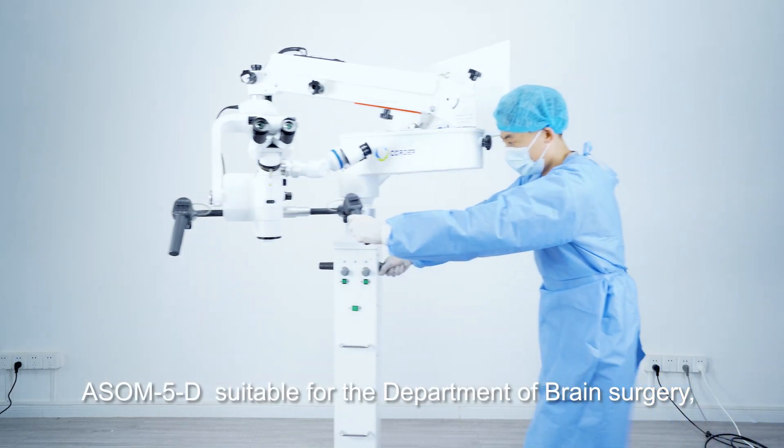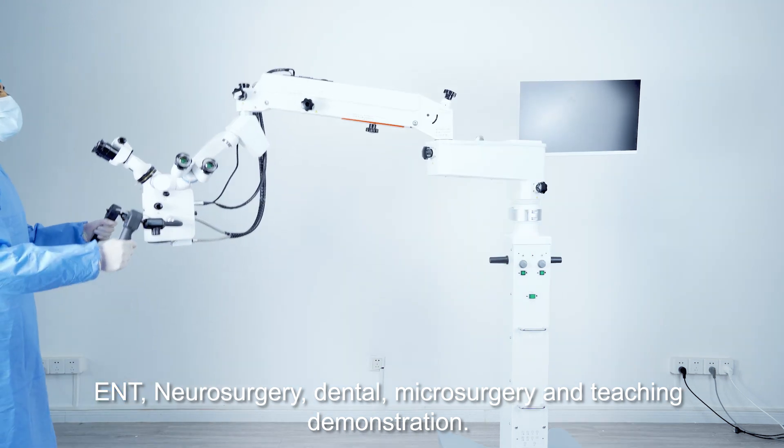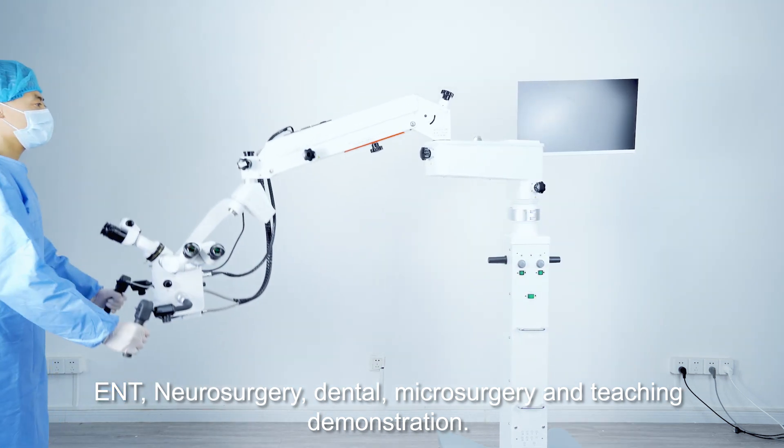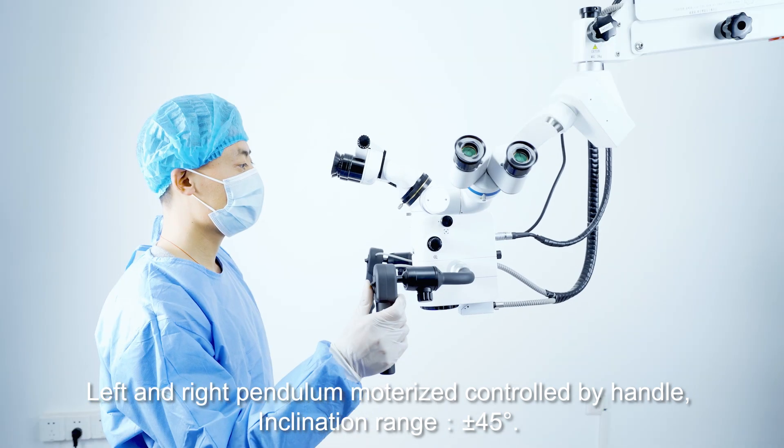ASOM 5D, suitable for the Department of Brain Surgery, ENT, Neurosurgery, Dental, Microsurgery, and Teaching Demonstration. Left and right pendulum, motorized, controlled by handle.